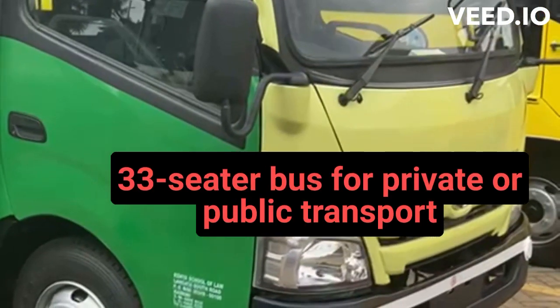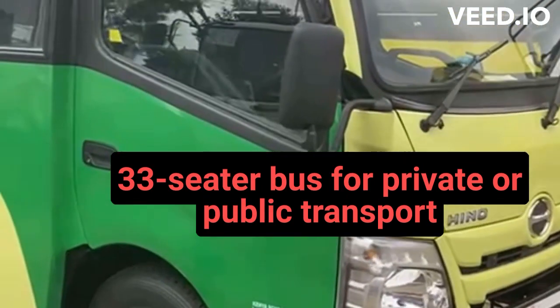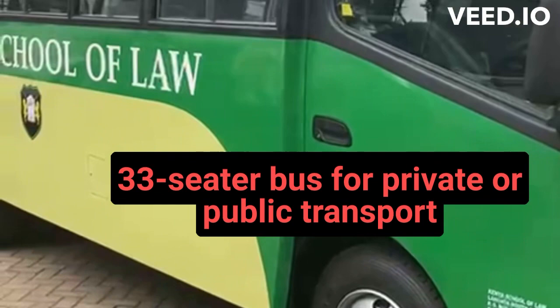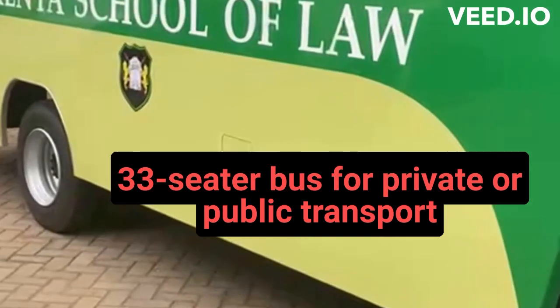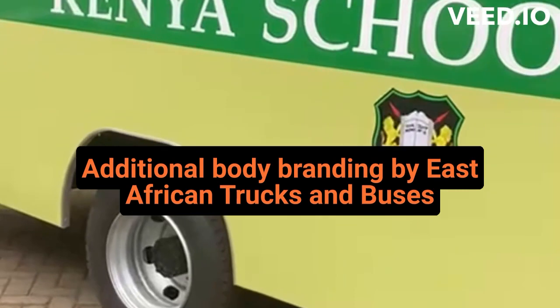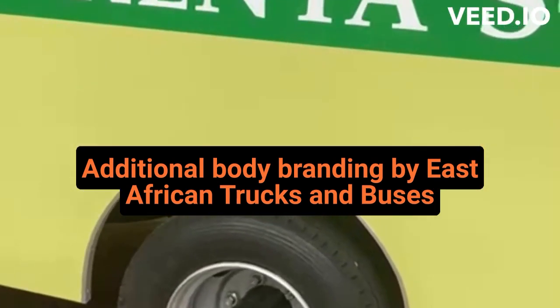Good morning at East African Trucks and Buses. Today we decide to show you a 33-seater bus for your staff buses, public transport, or even school trips and stuff like that. As you can see, the body branding we do as an additional at East African Trucks and Buses.